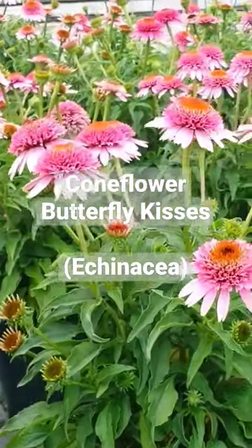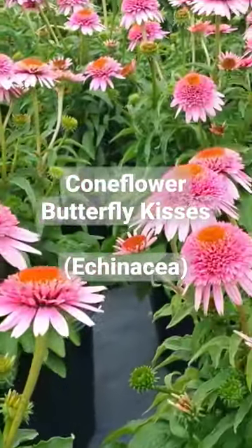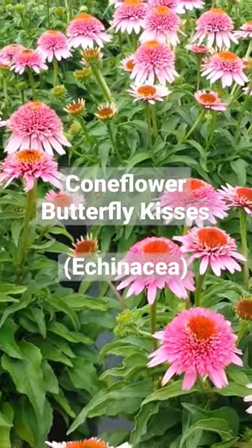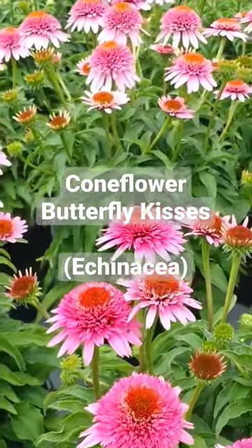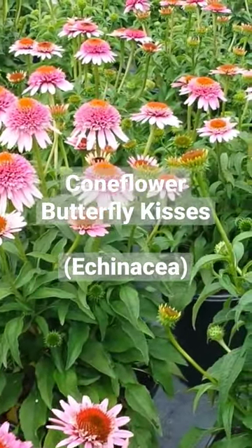From the master coneflower breeder in Holland comes this fantastic variety called Echinacea Butterfly Kisses. Ari Blom is his name and he's produced some really gorgeous varieties over the years. This is one of his latest introductions.